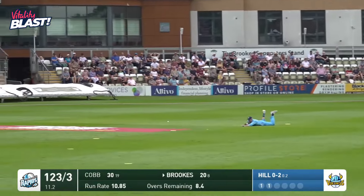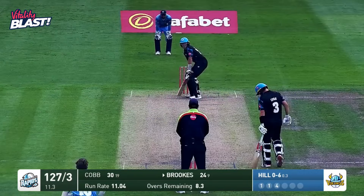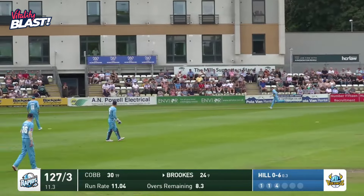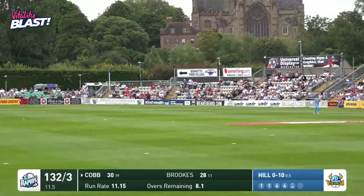Hill bowls, Brooks fine — tickles this one away, he's going to get four more. They've lost games they really should have won. That's four more for Brooks. He's on fire here, the young man — New Road in the white ball game.